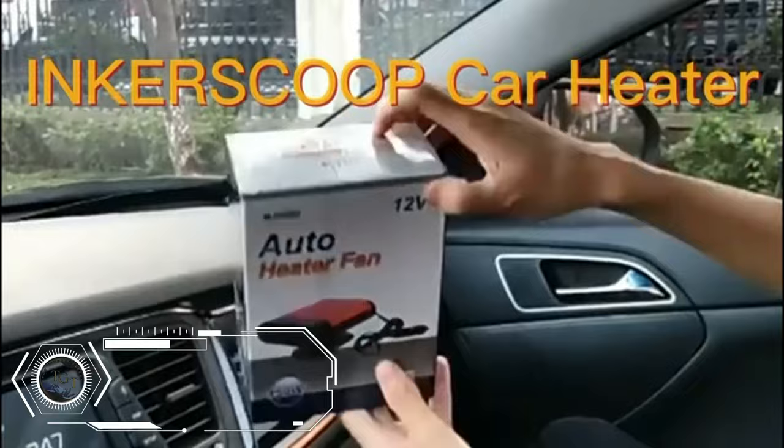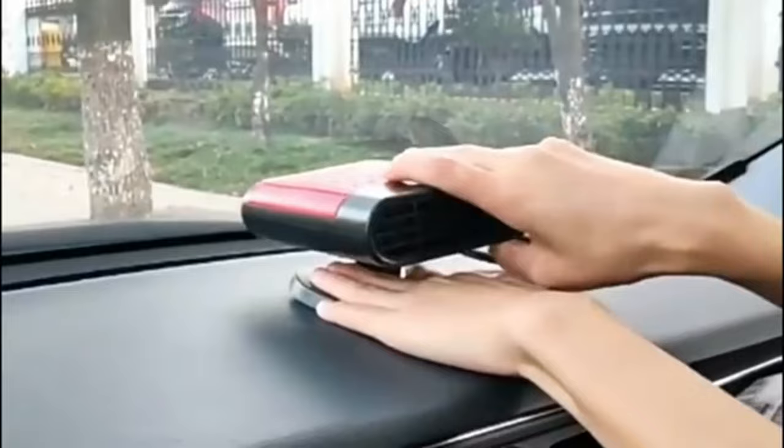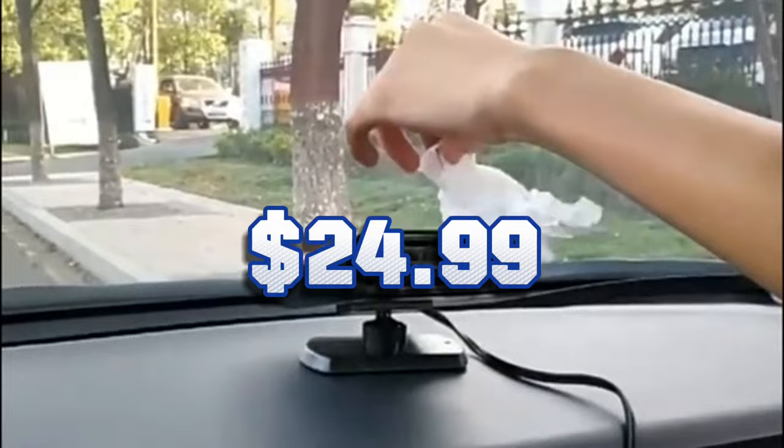The portable car heater is a handy device that can heat or cool your car in minutes. It plugs into your car's cigarette lighter and has a 360-degree rotating design that lets you adjust the airflow direction. It can defrost and defog your windshield or keep you comfortable in hot weather. It is compatible with most 12V vehicles, easy to install and use, and made of durable and safe material. The portable car heater is a useful and affordable accessory for any car owner and costs only $24.99.